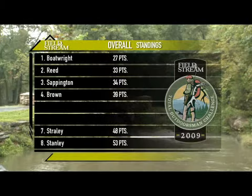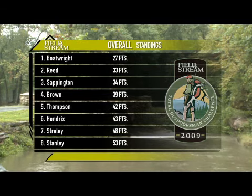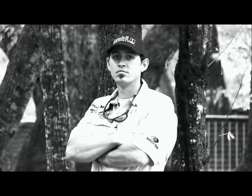Up next is Randy Hendricks, currently in sixth place. He's squaring off against three-time champion Paul Thompson. Paul currently stands in fifth place, so it will take a Herculean effort for him to defend his championship.